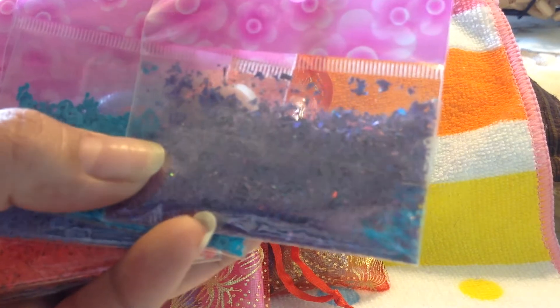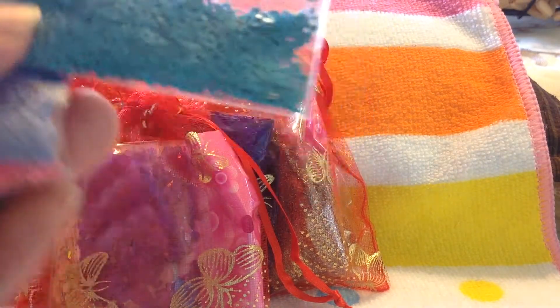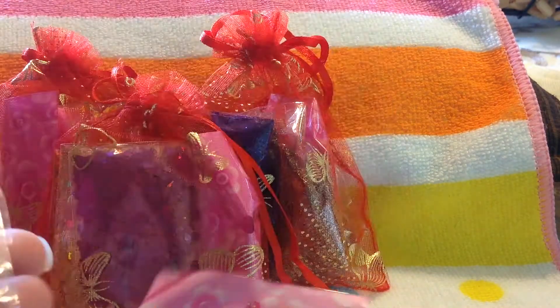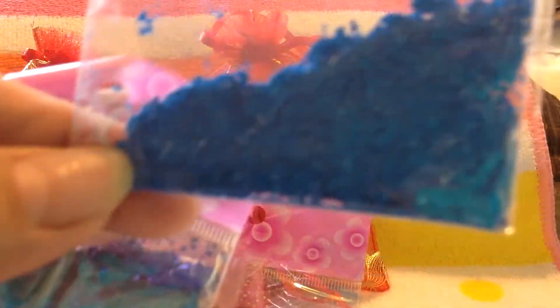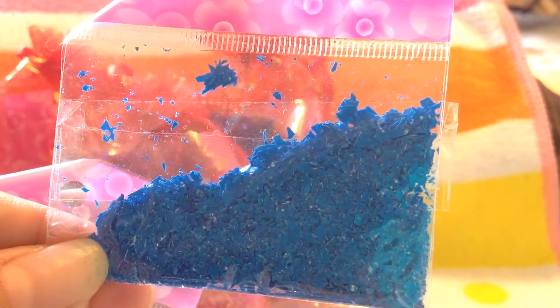This one has purple shreds, turquoise lipper spots, periwinkle lipper spots, hot pink, red, and blue neon shreds and purple shreds.